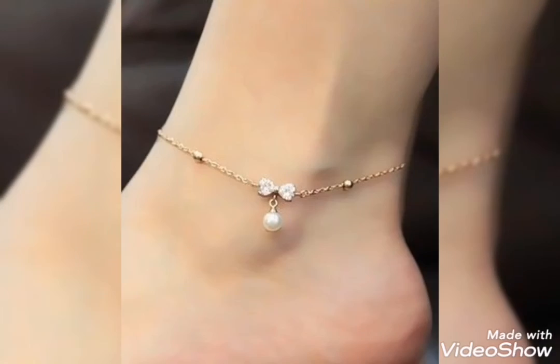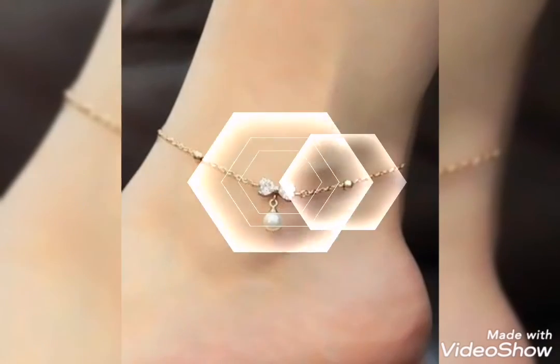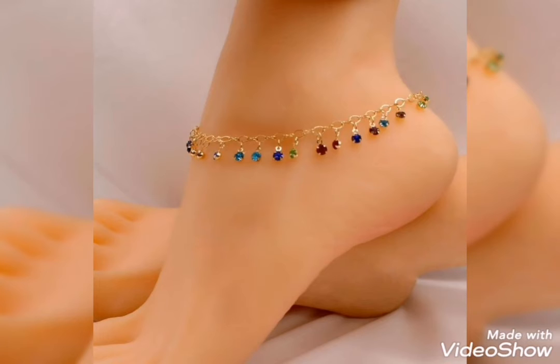I have given you the most trendy and latest collection of gold anklet bracelets for girls and women. You can easily pick up the design you like.